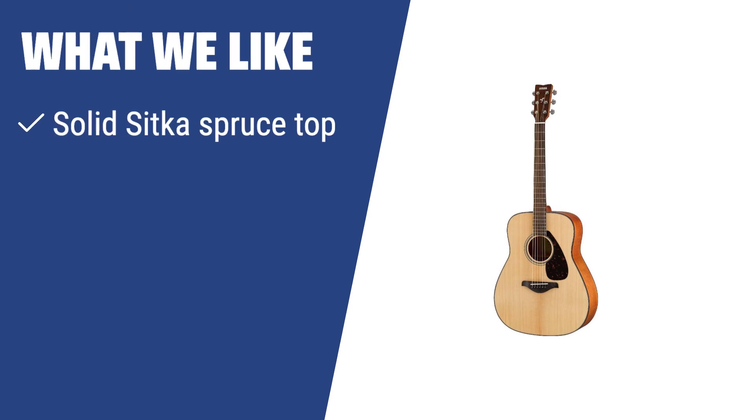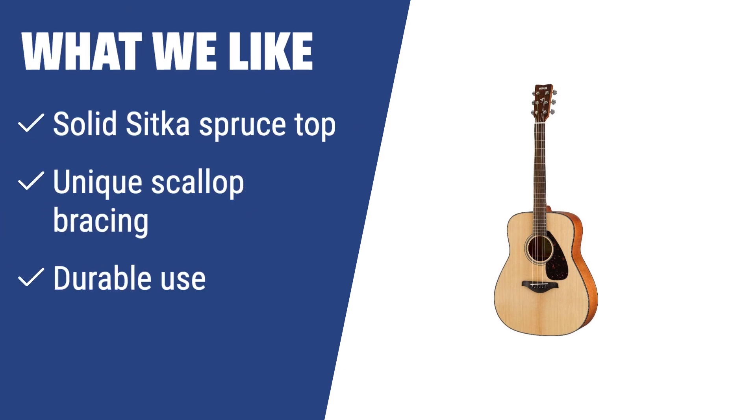What we like: If you are interested in an acoustic guitar with innovative technology and rich sound in the low and mid ranges, the Yamaha FG800 is the perfect option. Featuring quality tonewoods and die-cast tuners, this model offers a comfortable playing experience. If you are looking for durability and versatility in your instrument, you should choose this Yamaha acoustic guitar.